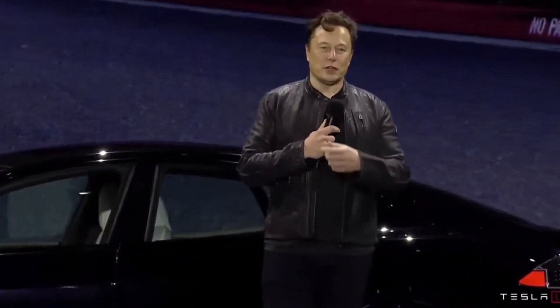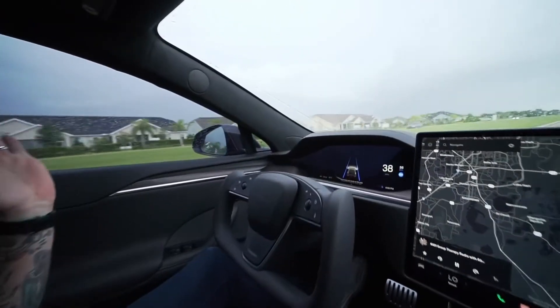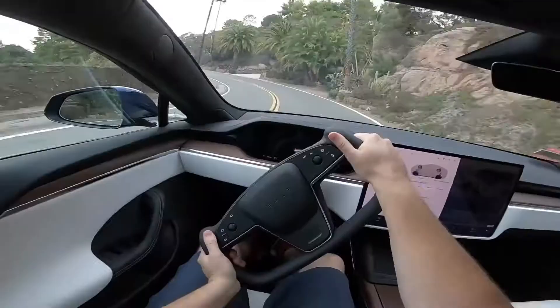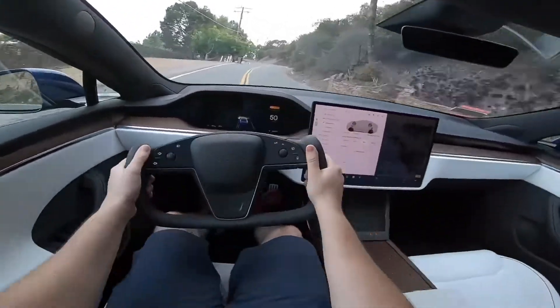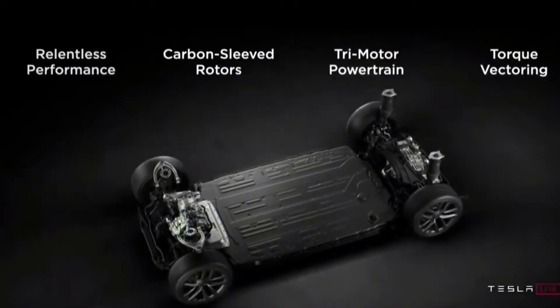Model S is built from the ground up as an electric vehicle, with a high-strength architecture and floor-mounted battery pack for incredible occupant protection and low roll-over risk. Every Model S includes Tesla's latest active safety features such as automatic emergency braking at no extra cost.